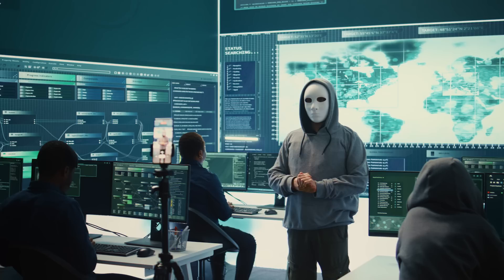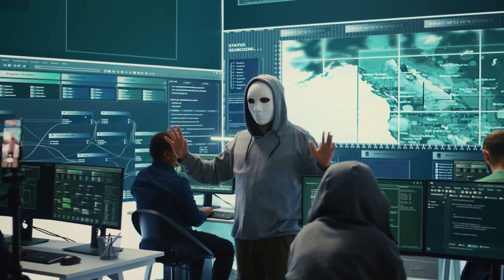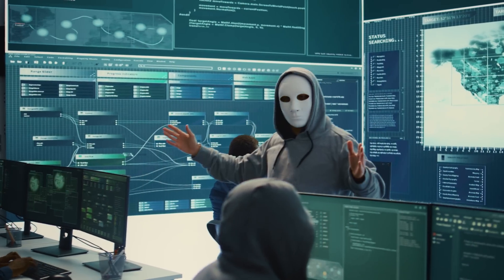Researchers have uncovered a new cyber attack method that could potentially cripple the power grid all across Europe. We're not talking about your typical script kiddie trying to mess with your Wi-Fi. This is some serious nation-state level stuff. According to the report, attackers could potentially exploit vulnerabilities in the power grid's operational technology — the systems controlling power distribution, substations, and more.